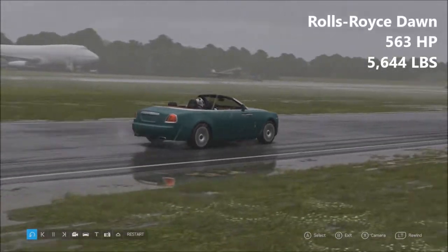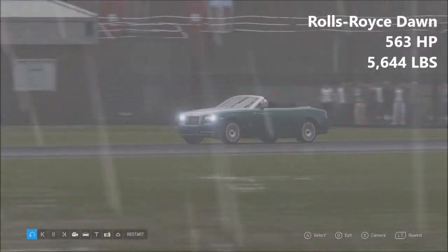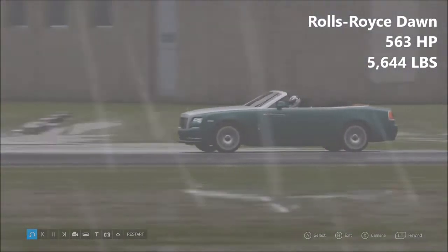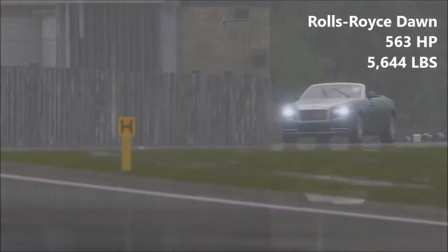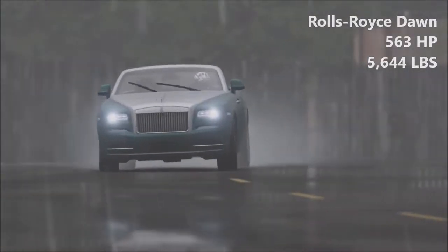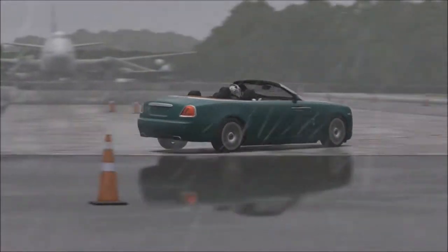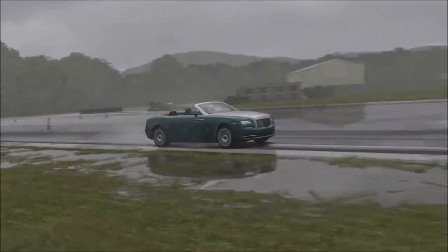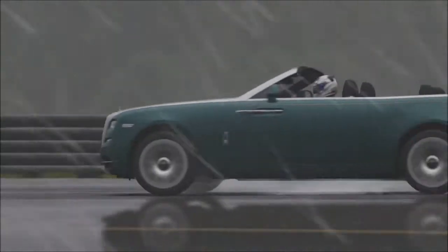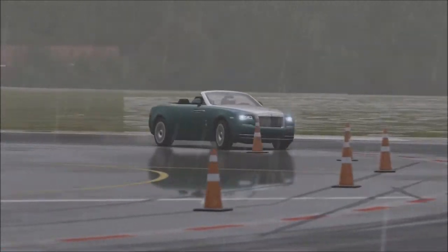Next up, the Rolls Royce Dawn — 563 horsepower, 5,644 pounds. This is the heaviest car of the day. This car is heavier than a limousine, and this is a two-door GT roadster. I was kind of deciding between whether to use the Dawn or the Wraith for this episode. I went with the Dawn in the end just because it's the slightly more outlandish choice — and obviously driving this thing in the rain as well makes it a little bit interesting.